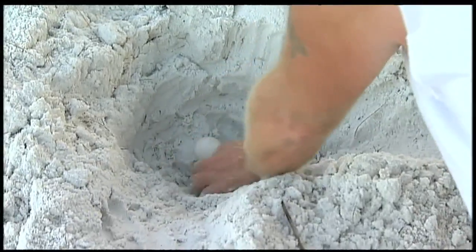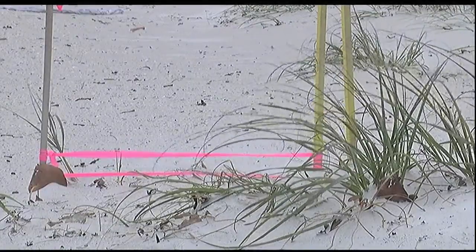It's a federal offense to touch those eggs. Susie Fox with the Anna Maria Island Turtle Watch recommends burying them in the sand. It probably will not hatch, but that way the egg still has good viable nutrients and bacteria in it.